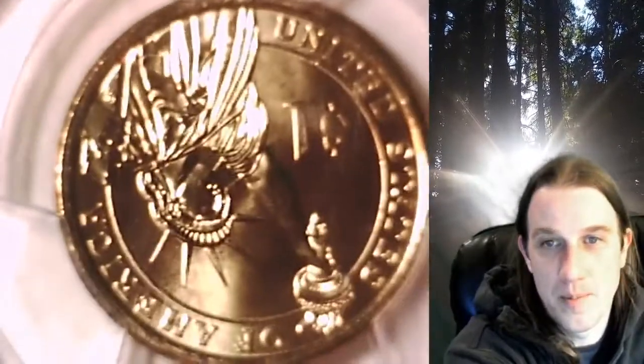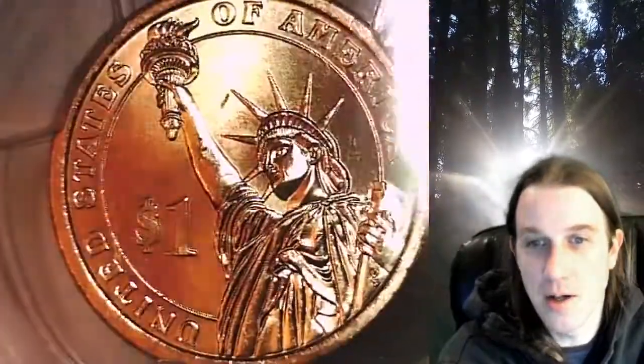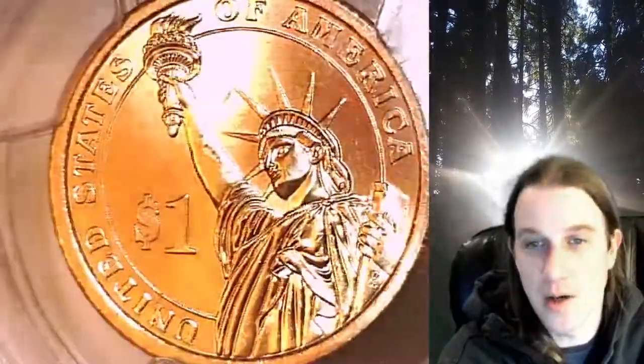There is also partial edge lettering where some of it's missing, missing edge lettering where there is none, and double edge lettering. This coin is the weak edge lettering variety.